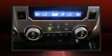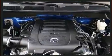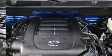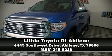Take assurance in side curtain airbags, providing head protection in the event of a severe collision. This vehicle has achieved certified pre-owned status by passing Toyota's comprehensive certification process. Please don't hesitate to give us a call.